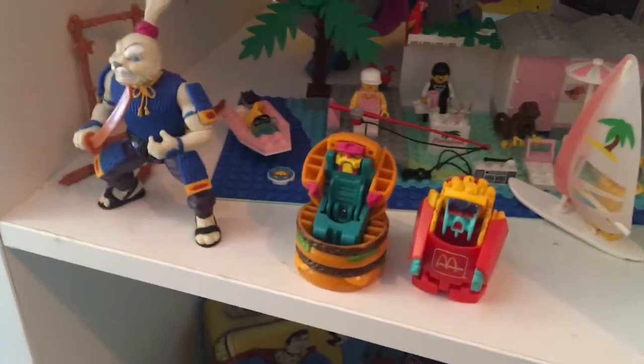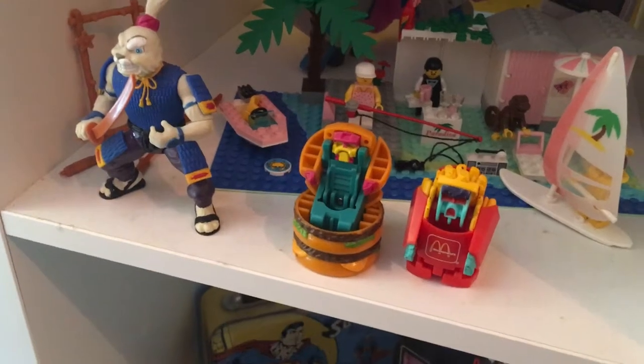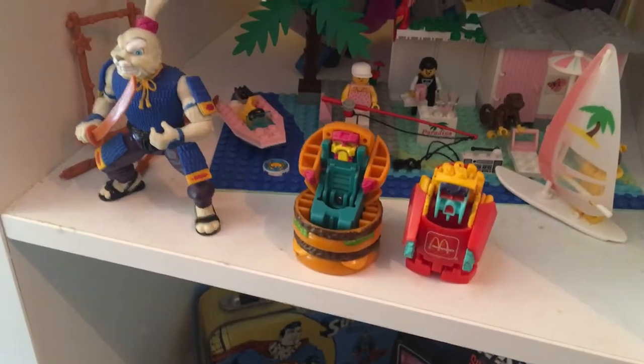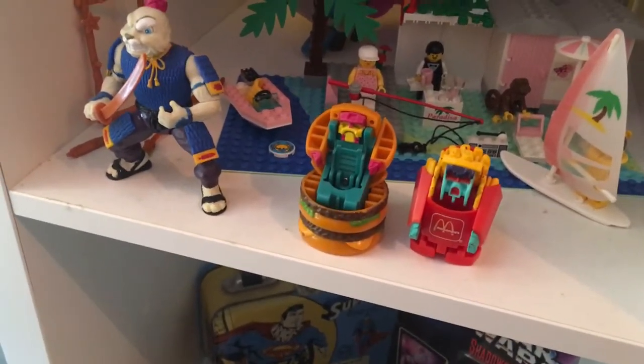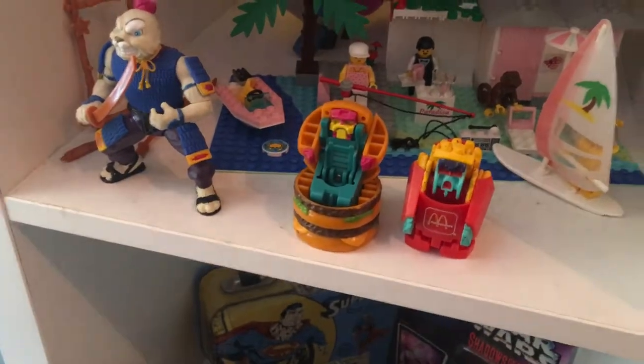These are the UK McDonald's Happy Meal figures. I only have two of them though — I'd like to get the rest. I feel like it's a Fillet-O-Fish and a milkshake that transforms.